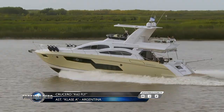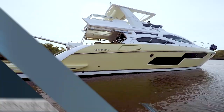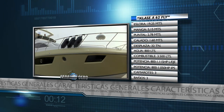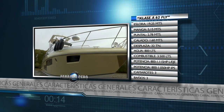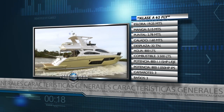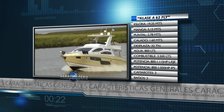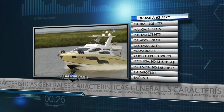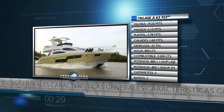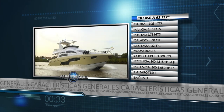Hoy en Paralelo Cero te mostramos en detalle el nuevo Clase A K62 Fly 2019, cuyas principales características son las siguientes: eslora 19,95 metros, manga 5,15 metros, puntal 2,78 metros, calado 1,60 metros, desplazamiento 32 toneladas, depósito de agua potable 800 litros, depósito de combustible 3.500 litros, motorizaciones posibles 800 a 1.115 HP con línea de eje y 800 a 1.050 HP con transmisión IPS.